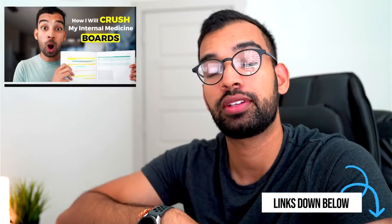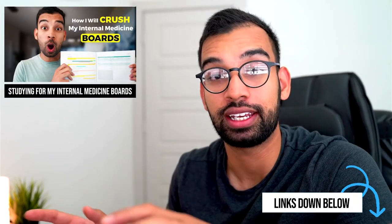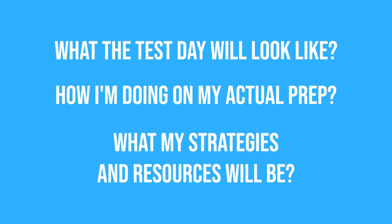If you guys want to check out the first episode, that will be linked down below. This is an entire series to show how I prep for any exam — it doesn't have to be for internal medicine boards specifically. I'm going to go over my strategy, share my Excel sheets, and everything. All the bookmarks will be linked below. In this video, we'll talk about what test day looks like, how my prep is going — which is awful — and what my strategy and resources are going to be.